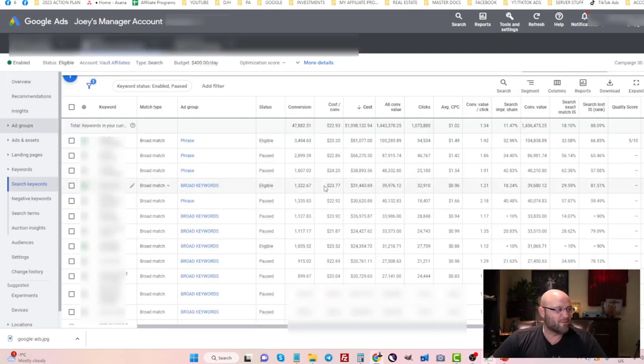Here are some keywords running right now inside my account — all of them are profitable. One keyword has spent roughly $81,000 with a conversion value of $105,000, bringing us to about $23,000 in profit from just one keyword. Google Search Ads is probably one of the easiest ways for affiliates to get targeted traffic because you know what people are searching for, what their intent is, and you can give them the information they need before they buy or convert into a lead.